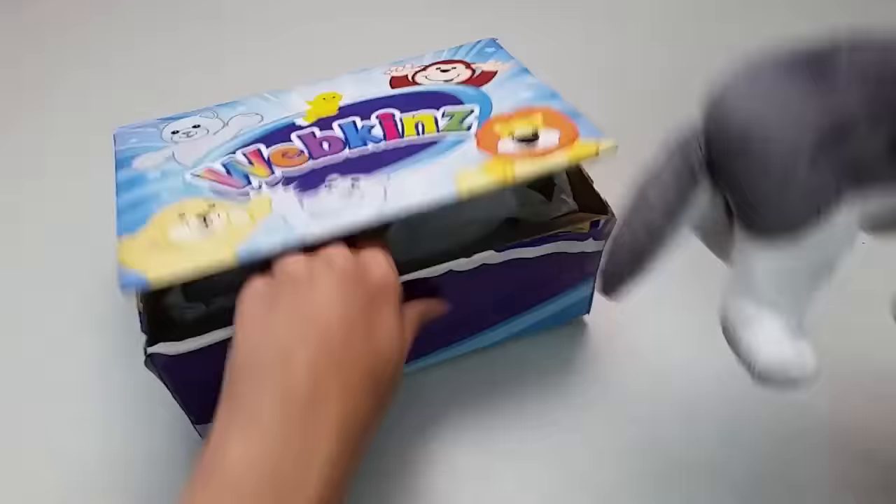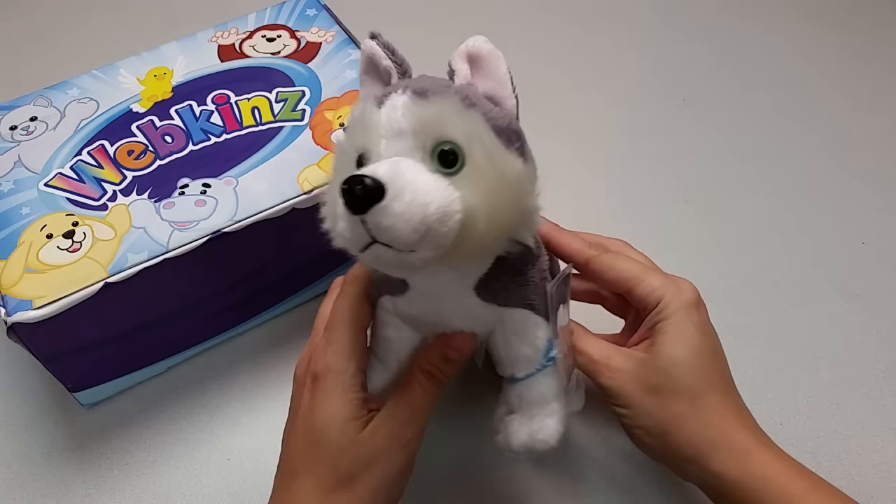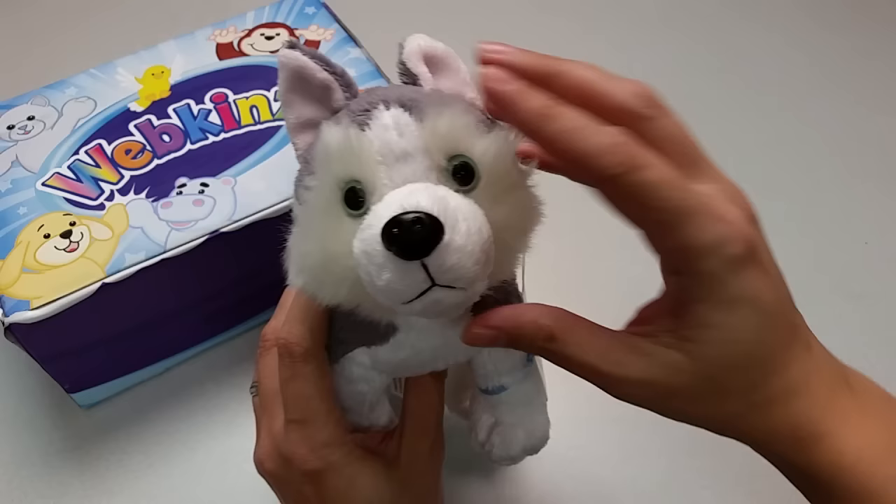Wow! Here is the Webkinz Siberian Husky. Definitely another great looking dog. I just love these ice blue eyes and this longer fur around its face. Let's take a look at all the different angles here — the sides, the back with its long soft tail and the magic W right here.